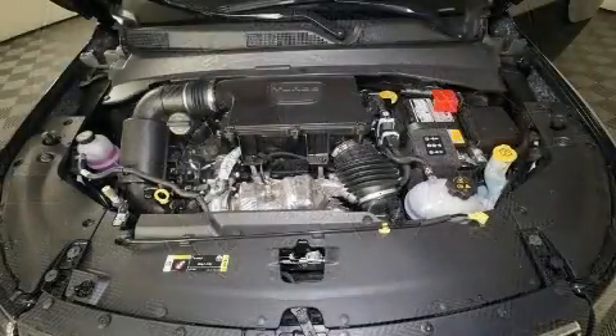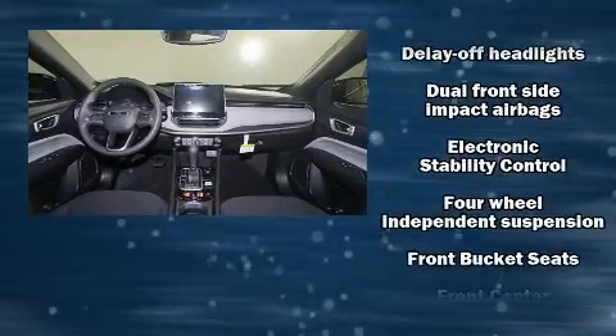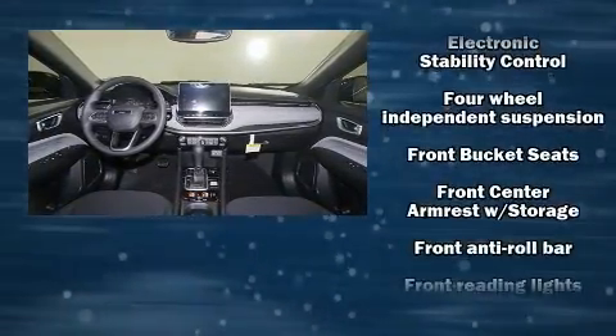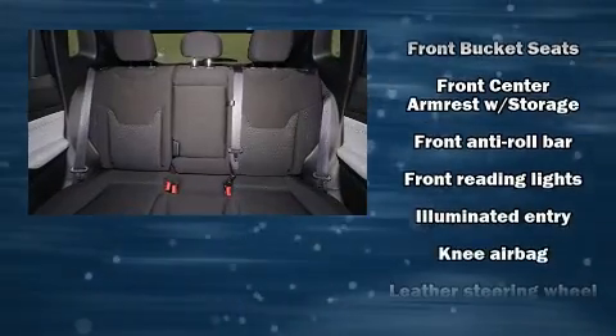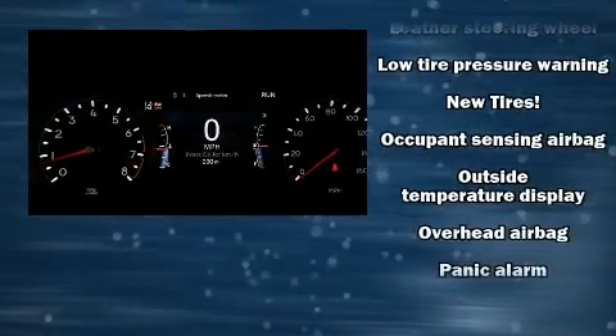Jeep also prioritized safety and security with features such as dual front impact airbags, head curtain airbags, traction control, brake assist, ignition disabling, and four-wheel disc brakes with ABS.